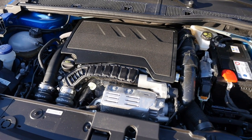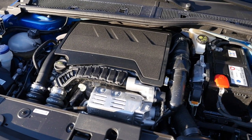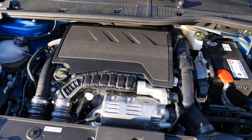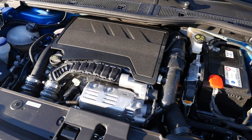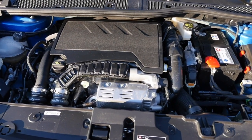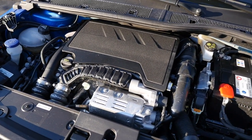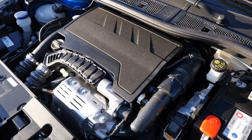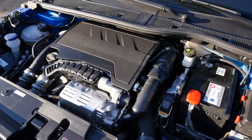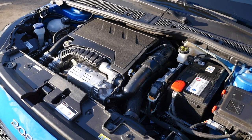Engines: aside from a 1.5-liter 4-cylinder diesel with 102 horsepower and manual gearbox, the main options are the 3-cylinder 1.2-liter petrol engine — either naturally aspirated at 75 horsepower, turbocharged at 100 horsepower with an optional 8-speed automatic, or this 130-horsepower version always paired with the 8-speed automatic. There's also a 136-horsepower electric drive with a 50 kWh battery, reviewed separately.